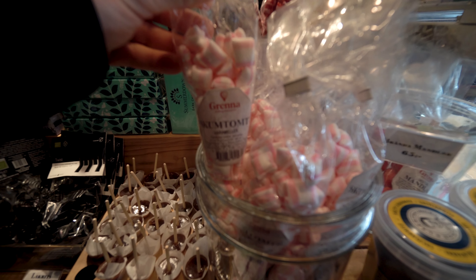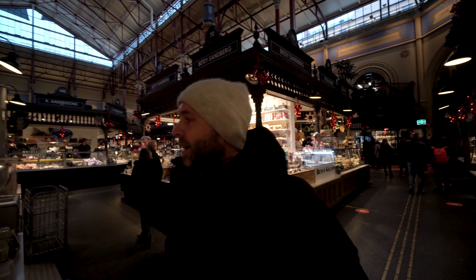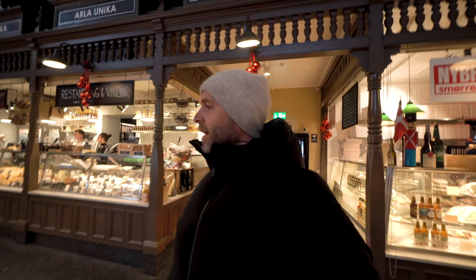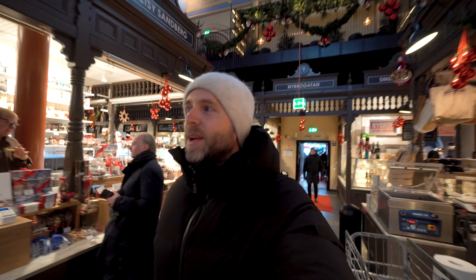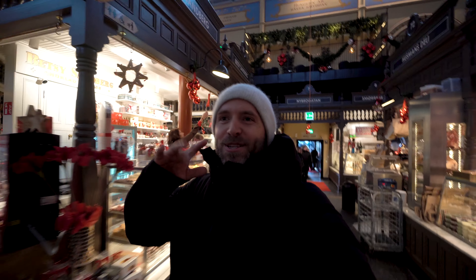Gränna is actually the place where these candies are originally made, so most of the shops here are buying them from that place — the real deal. I think that's enough for today's market tour! If you enjoyed the video please give it a thumbs up, subscribe to the channel if you haven't already, and I'll see you guys in the next one. Ciao ciao!